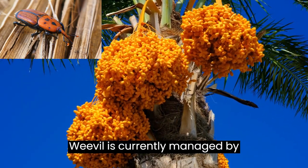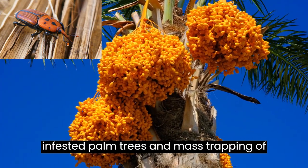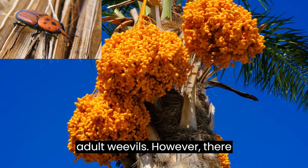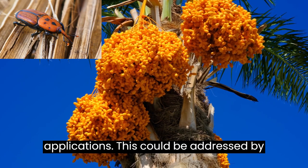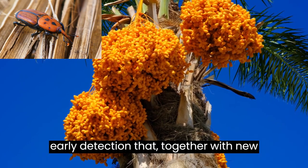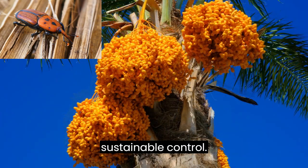The weevil is currently managed by insecticide application, removal of infested palm trees, and mass trapping of adult weevils. However, there is an over-reliance on insecticide applications. This could be addressed by the development of better techniques for early detection that, together with new control methods, would lead to more sustainable control.